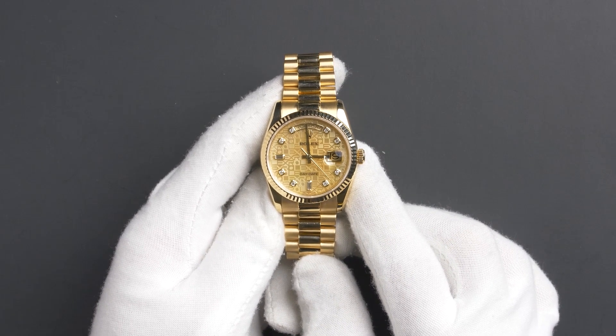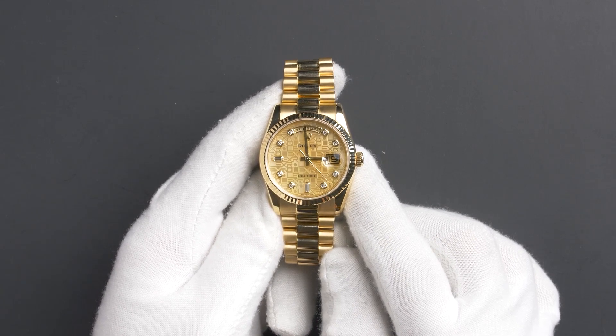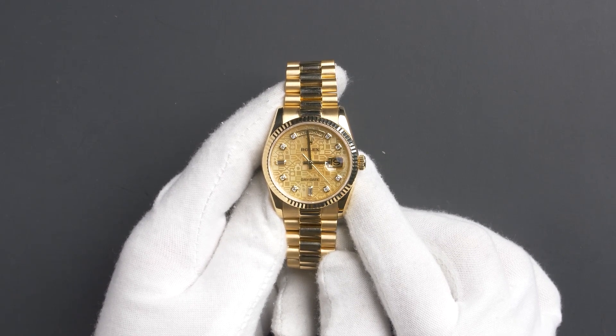This watch contains a scratch-resistant sapphire crystal, a waterproof screw-down crown, and a double quick-set function. The case is 36mm, 18-carat yellow gold with a fluted bezel, and contains an automatic 3155 movement.